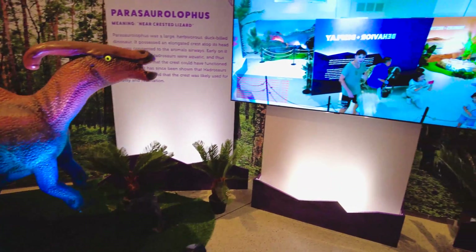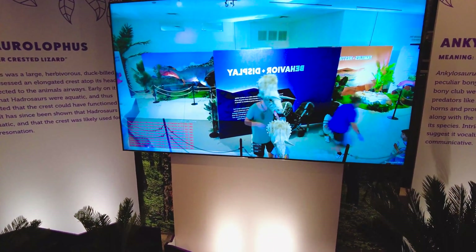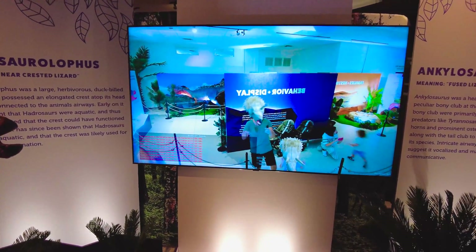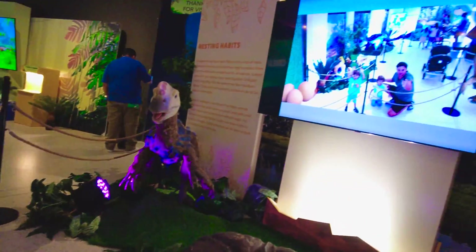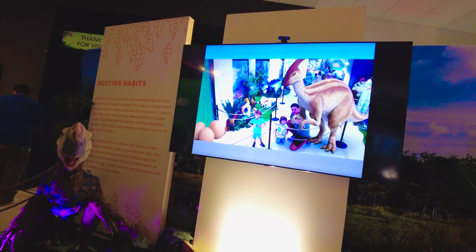Hey, look at me! Look at you guys — look on the TV! Wait, there we are — look on TV, the dinosaur is passing right by us. You see?